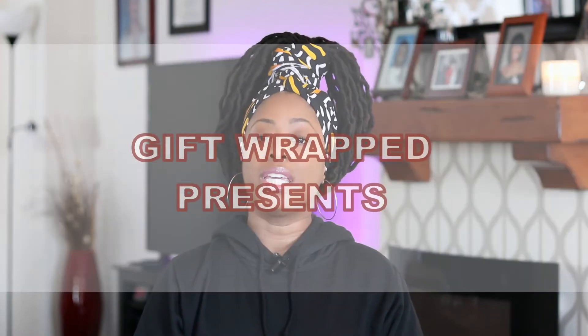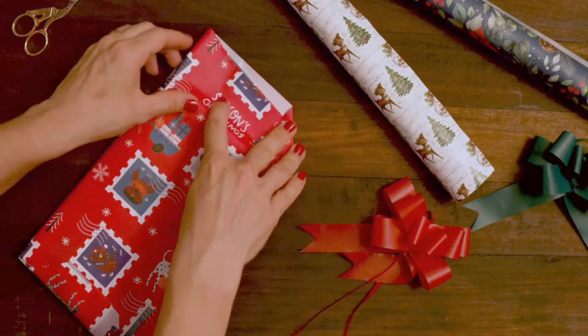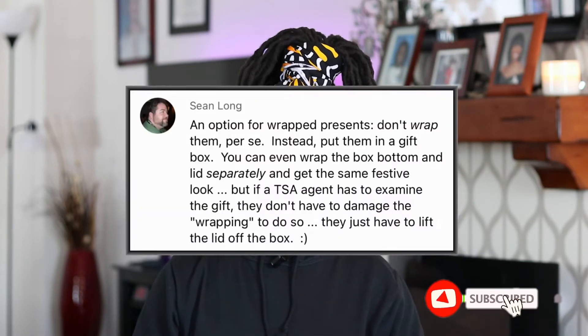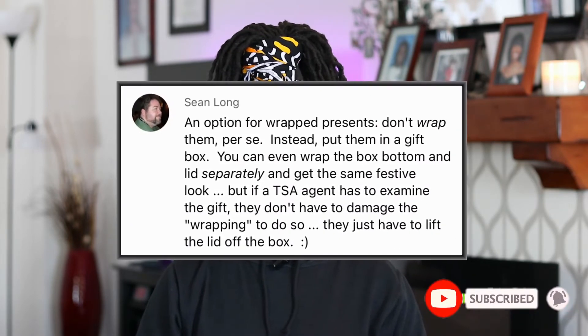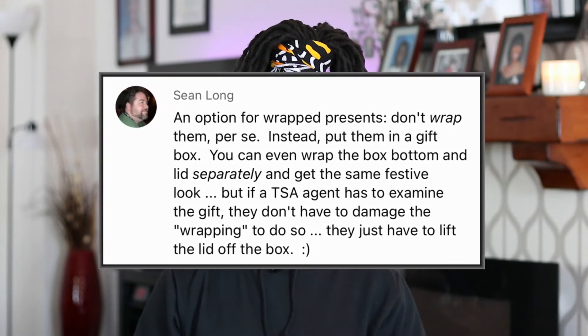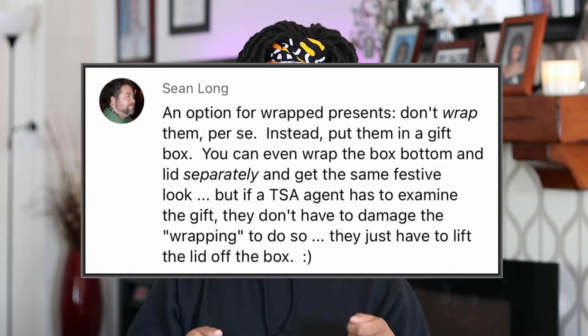The sixth thing not to pack in your carry-on luggage is gift-wrapped presents. If TSA cannot identify what's underneath the wrapping paper, they will have to unwrap the presents for inspection. But if you do decide to wrap your gifts before your trip, a tip from one of my subscribers is to use a pre-wrapped gift box instead, where the bottom and lid are individually wrapped, so that if TSA has to inspect it, they can easily lift off the lid.